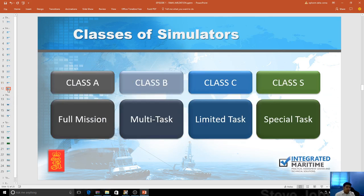What are the classes of simulator? Class A is a full mission simulator — DNV has a checklist for how to classify a Class A simulator. Class B is a multitask simulator where a specific checklist has already been carried out. Class C is a limited task simulator, and Class S is for special tasks. We will discuss what classes of simulator are defined by DNV 2.14, but that's a different topic. For now, we need to familiarize students on how to operate the simulator.